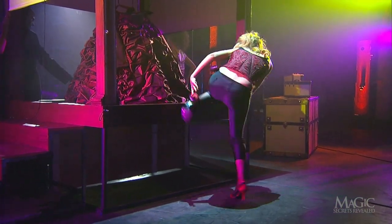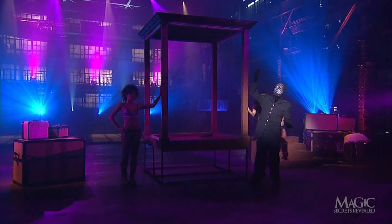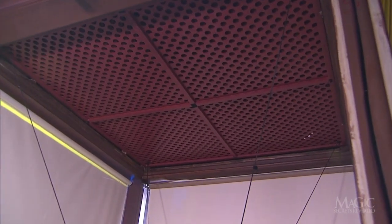Once she's out of the cabinet, only the suspended hoop skirt remains. But when the shades are raised, it's gone. Where does it go? The secret is in the false ceiling hidden in the cabinet.